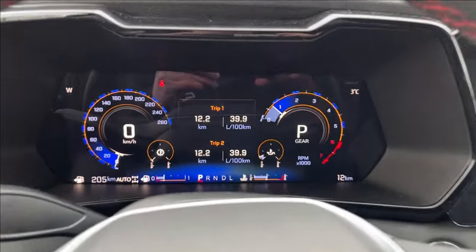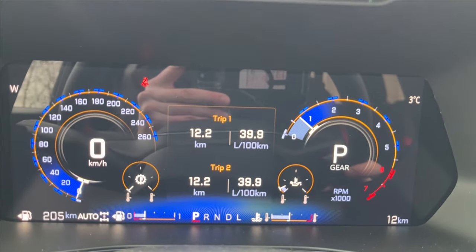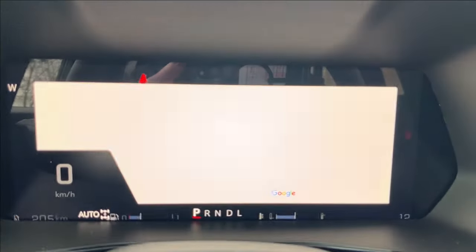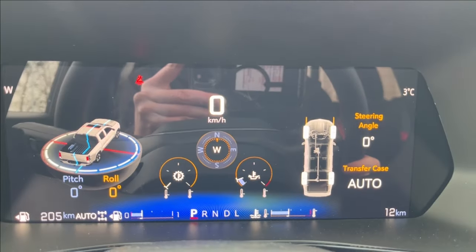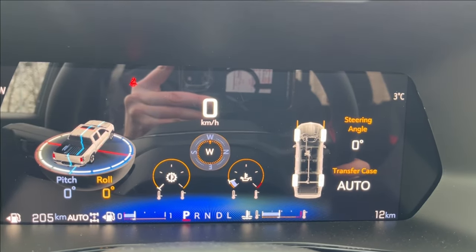With the odometer here, you can access quite a bit of vehicle information by changing your layouts. That takes you to your Google Assistant and maps, and flipping it again gives you your pitch and roll angles as well as your transfer case information.